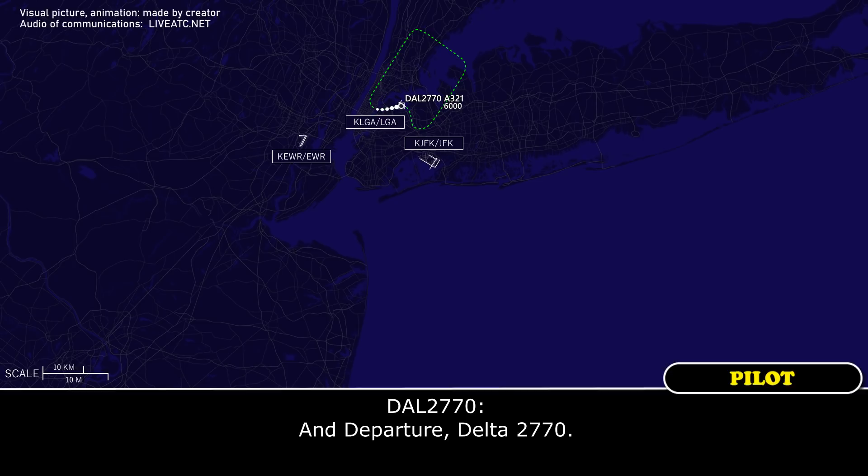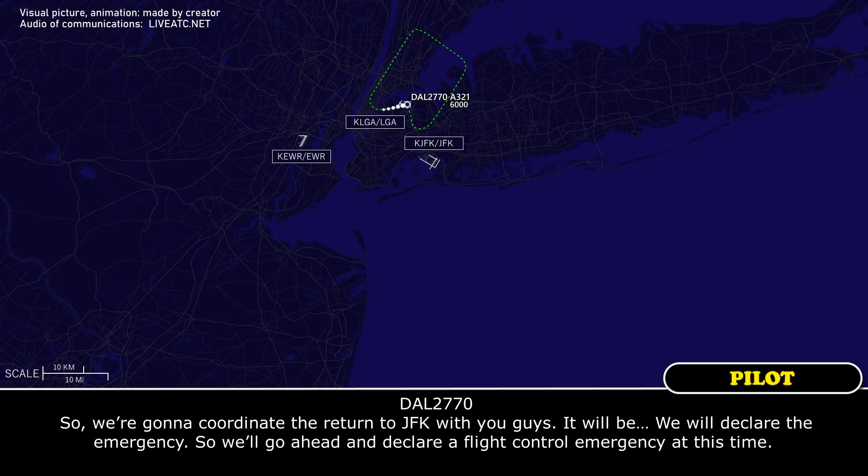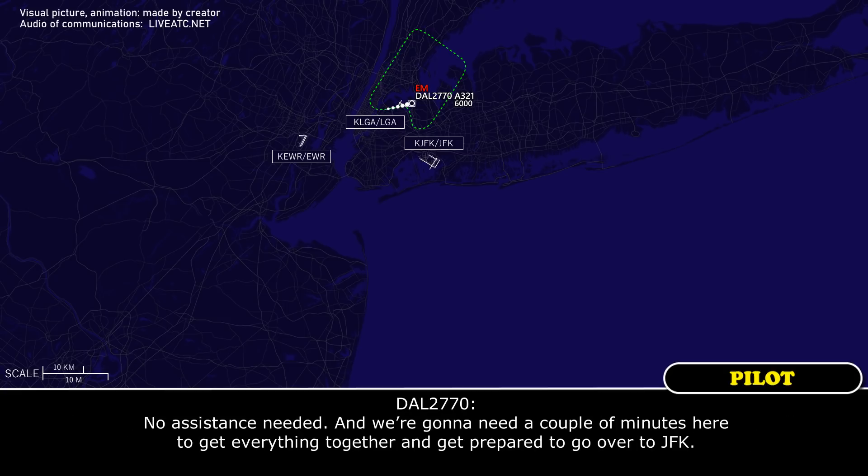Departure, Delta 2770. Go ahead, Delta. We've talked with the company and with maintenance. Our flap configuration is stuck, and unfortunately due to weight and approach speed considerations, we're not going to be able to return to LaGuardia, so we're going to coordinate a return to JFK with you guys. We will declare a flight control emergency at this time. No assistance needed, and we're going to need a couple minutes here to get everything together and get prepared to go over to JFK.